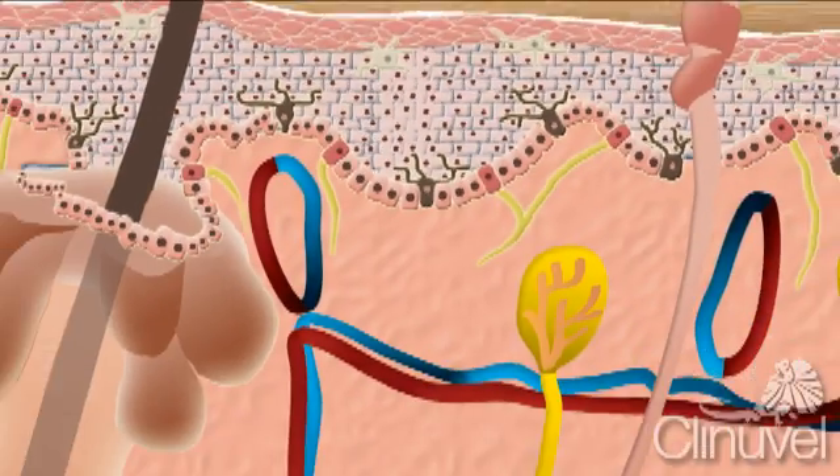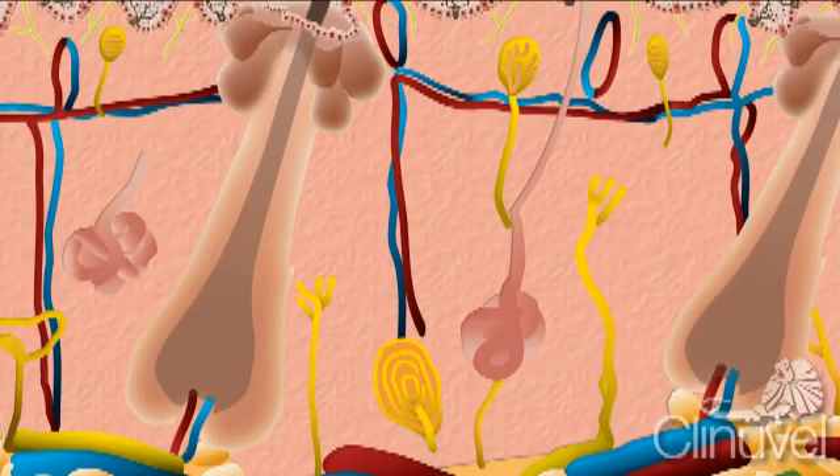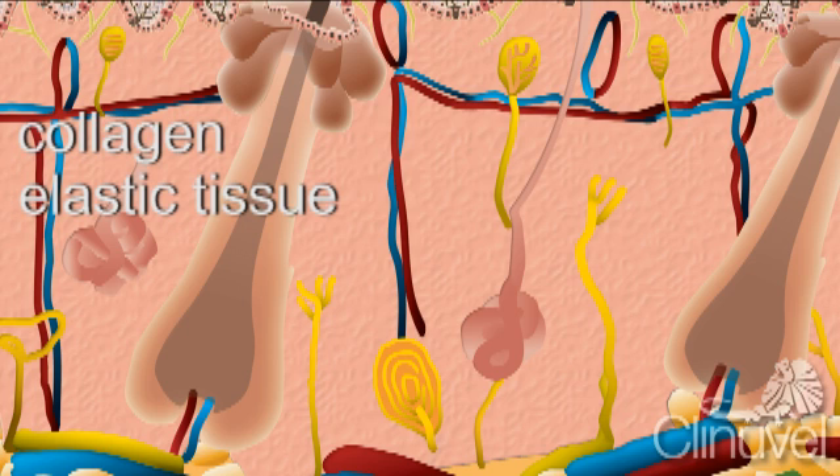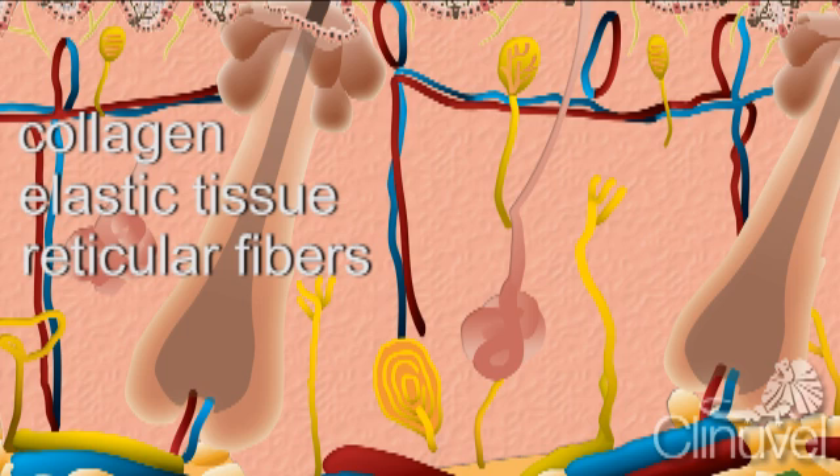The dermis, also called the corium, connects the epidermis to the rest of the body. The dermis consists of two layers, the papillary and elastic, both containing three types of tissue: collagen, elastic tissue and reticular fibres. Collagen is responsible for the strength of the skin and holding skin tissue together like glue.